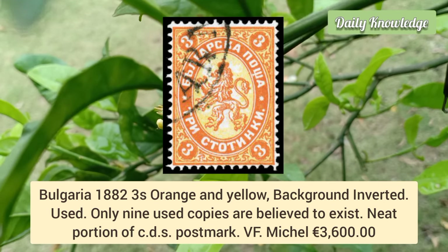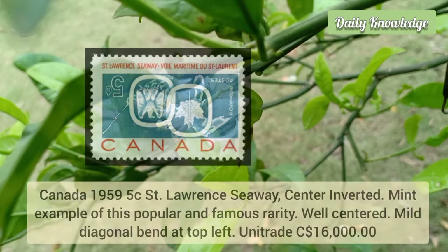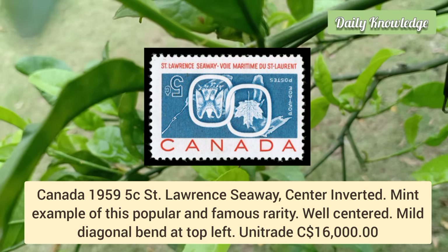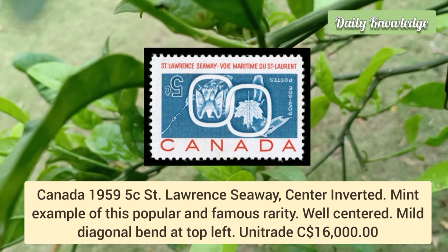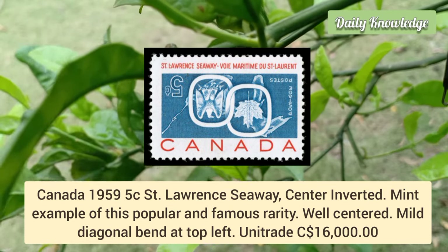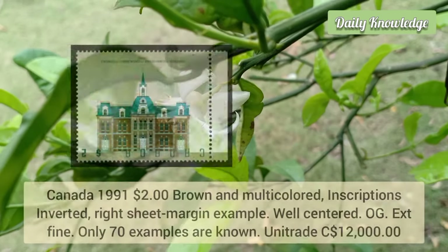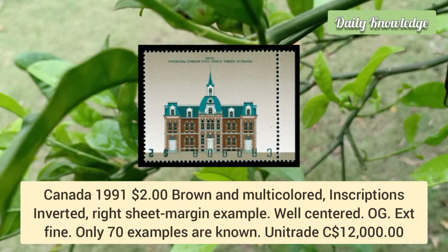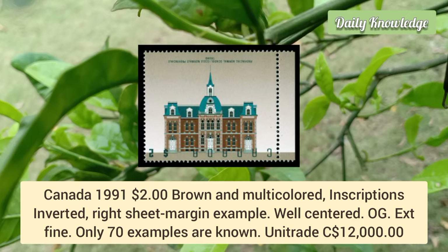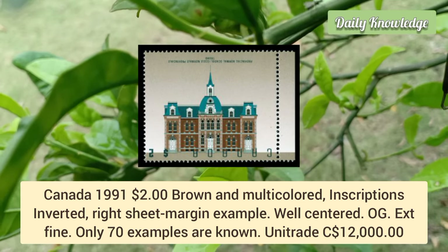It has a neat portion of CDS postmark. Canada 1959, 5 cent Saint Laurent Seaway, center inverted — a mint example of this popular and famous rarity. It is well centered but has a mild diagonal bend at the top left. Canada 1991, $2 brown and multicolored, inscription inverted, right sheet margin example, well centered with original gum.